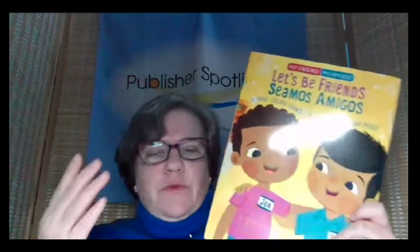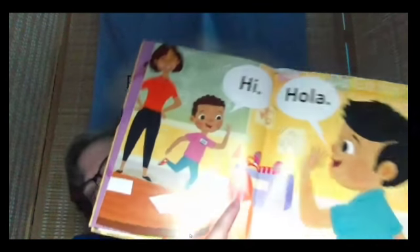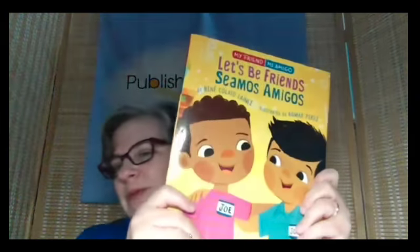And here we go with Let's Be Friends. These are really simple phrases in English and Spanish. This book was conceived by a kindergarten teacher in a bilingual classroom. I think it's a great first day of school book, especially if you've got kids who speak both languages — they can experience things together and learn each other's language. So that's Let's Be Friends, Seamos Amigos, from Holiday House.